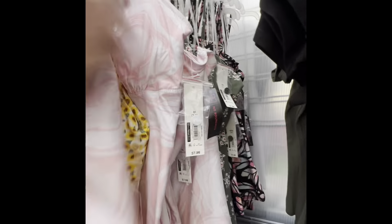Another cute dress I see — this would be really cute with some converse, or you could dress it up with sandals or wedges. That's cute and it's $12.98. And I am obsessed with these shorts — they have that color and the white. So cute, I cannot!